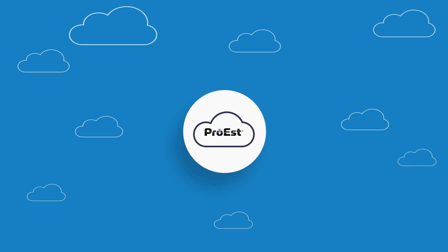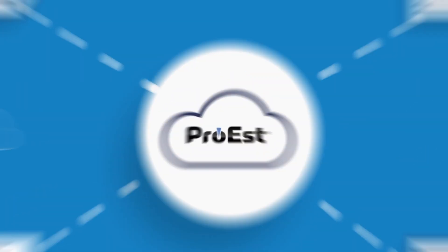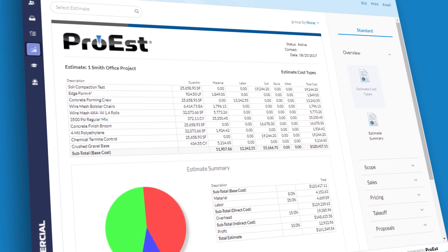Thanks to our cloud-based technology, your templates can be shared anytime, anywhere, and by anyone who needs them. Once you get to know Pro-Est, we think you'll agree that it's everything you like about Excel and a whole lot more.